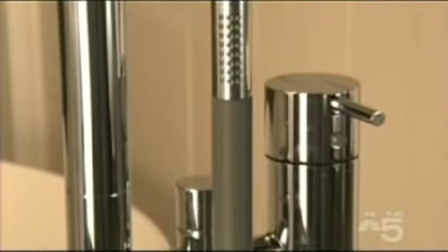The Vola shower system is a sleek and modern design. It's available at Hastings and Luxe Home, and it can be used indoors as well as outdoors.